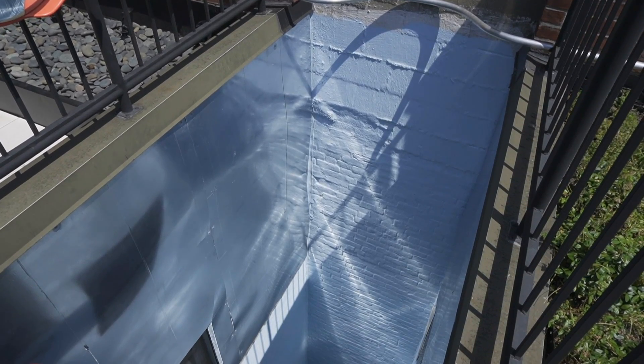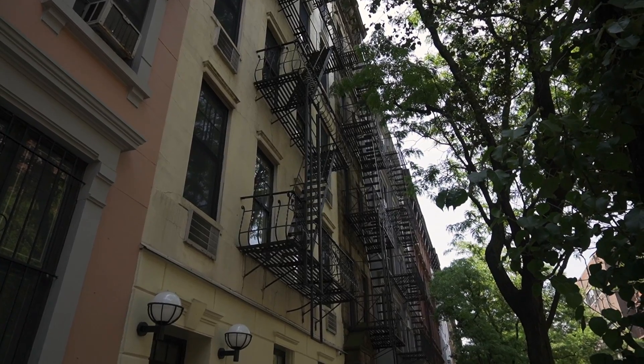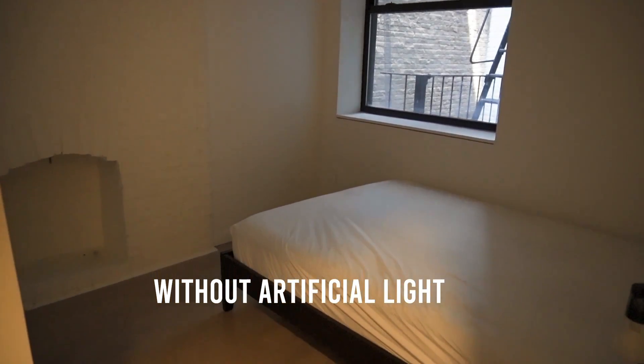The air shafts at Common Clinton were a double-edged sword for us, because on the one hand they allowed us to achieve the necessary density for the co-living model to work, but on the other hand the bedrooms facing the air shafts on the lower floors had very little access to light.